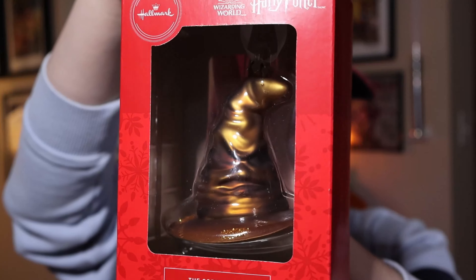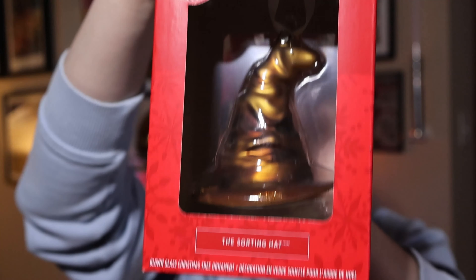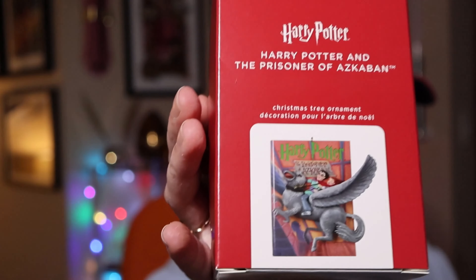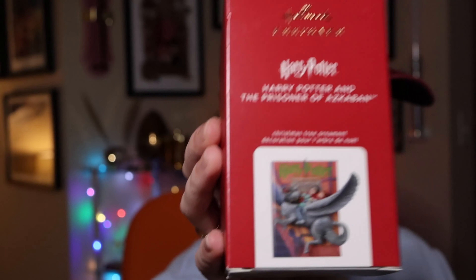This is a hand-blown glass ornament of the Sorting Hat — you can see his grumpy face and everything. It's fairly heavy. Unknown price. Following the book series, we have Prisoner of Azkaban, which originally retailed at $17.99 in 2020.